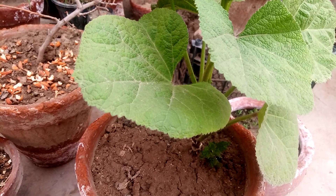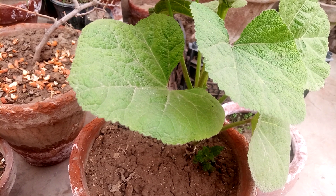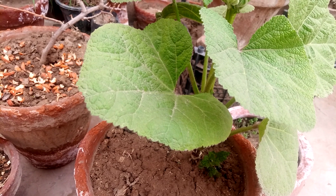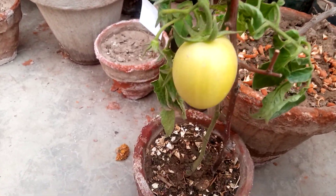Hello everyone, how are you? I hope you are all fine and good. Welcome to my channel Plants Corner. My today's video is about an update of my tomato plant at home.